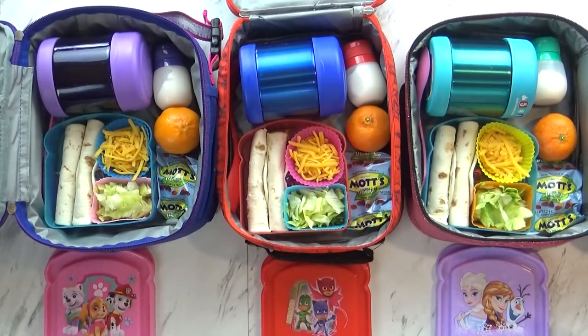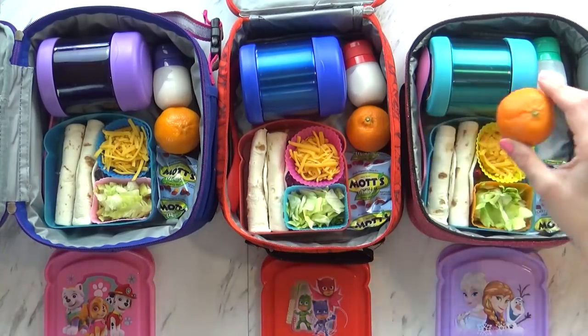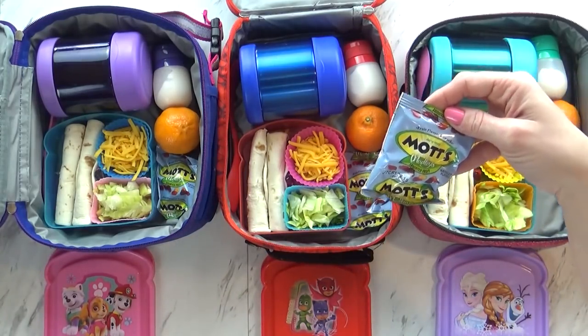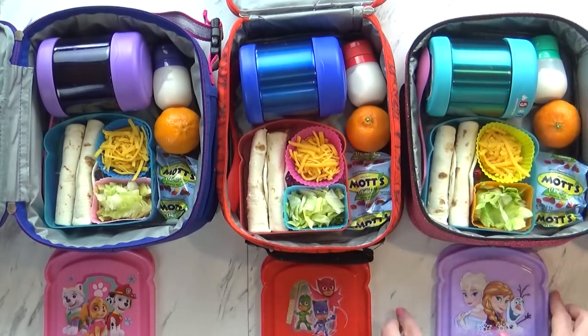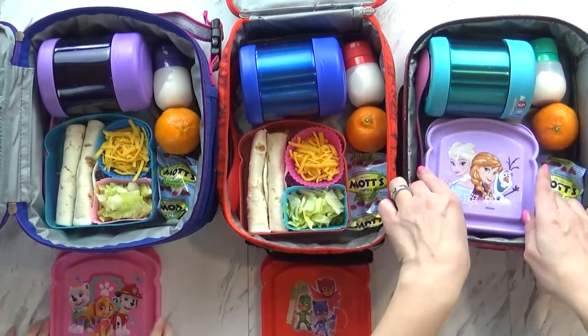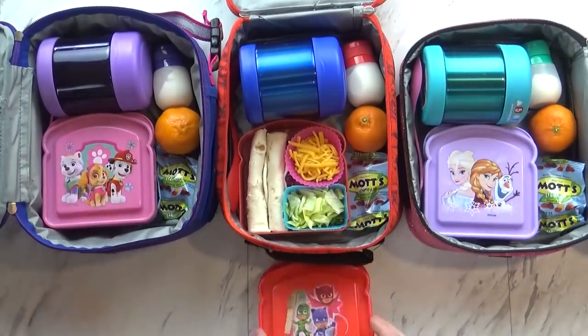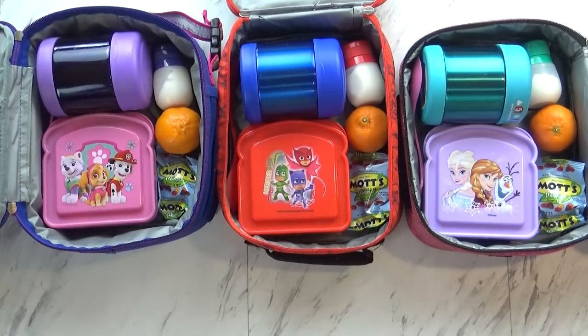To go along with today's lunch, I'm adding one little cutie — I have a big bag of these I'm trying to use up. And then we have a treat: some Mott's fruit snacks. I'm going to go ahead and get my lids on and put an ice pack in there so the sour cream doesn't go bad. And we'll see you when we get back.